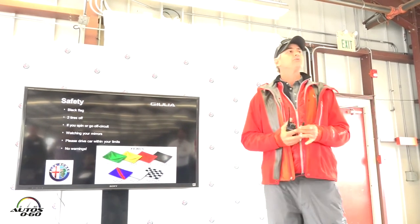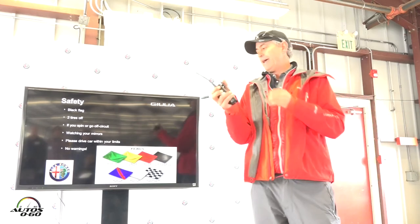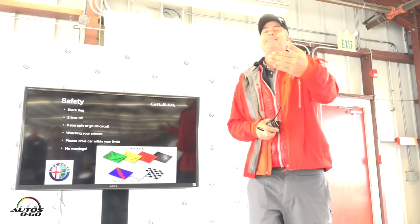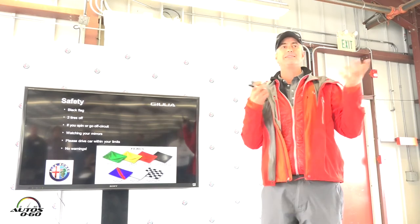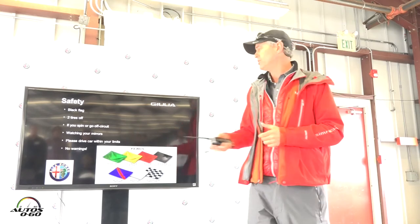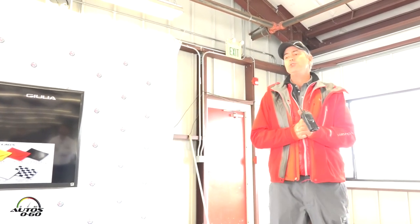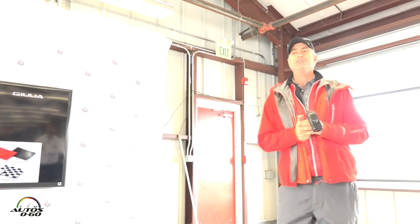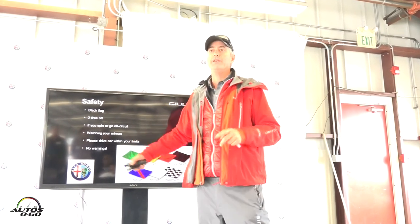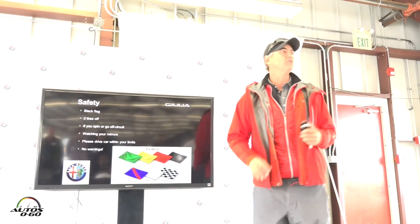Watch your mirrors. Remember, there are only three places you can pass somebody. So approaching the first passing zone between turns four and seven, when I'm on the brakes approaching four, that's when I'd check my mirror to see if somebody's behind me. But don't spend the entire lap in your mirrors — only worry about someone approaching the upcoming passing zone. Drive within your limits. You're all professionals, so we expect you to act as a responsible adult behind the wheel. It's a no-tolerance deal — consider this your warning. That's like the black flag already pointed at you. Enjoy yourselves, but we need to keep things safe.